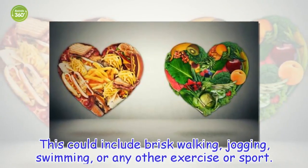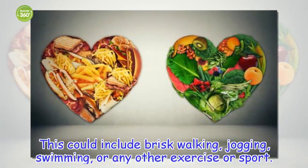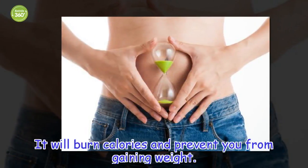This could include brisk walking, jogging, swimming, or any other exercise or sport. It will burn calories and prevent you from gaining weight.